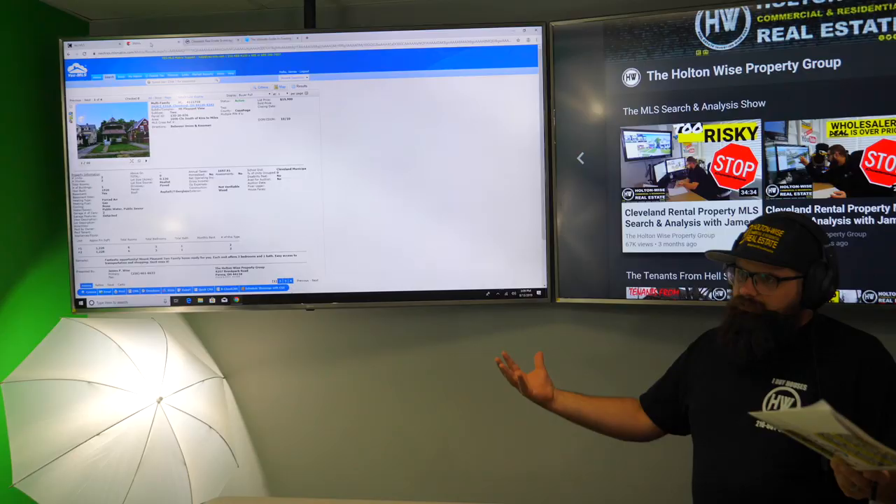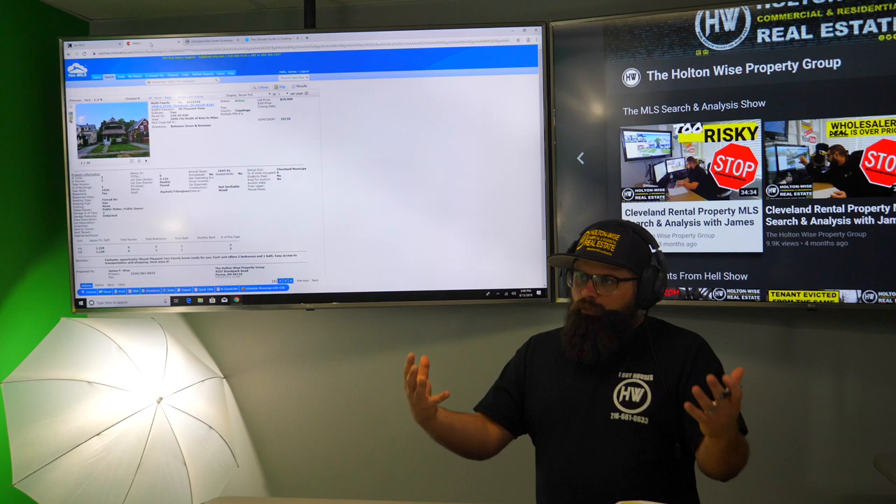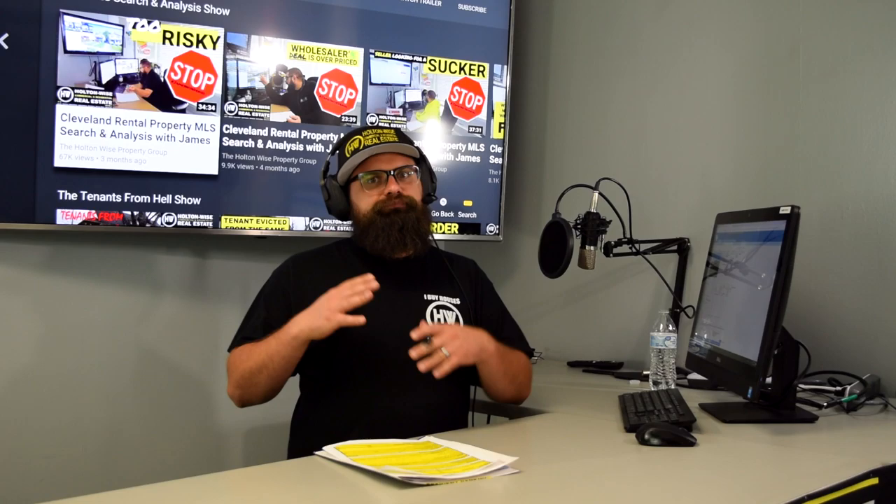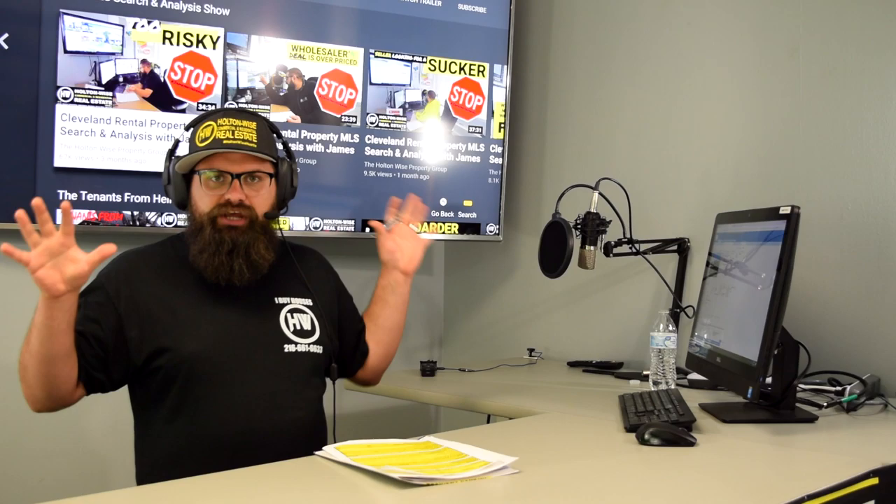Hey, real estate investors. Welcome to another episode of the MLS Search and Analysis Show. As always, I am your host, James Wise. And if you haven't noticed, we are in a new studio location. This is actually the first video we've ever filmed in the new Holden Wise TV studio. So pardon the mess. My team, we're just finishing up the build out now.